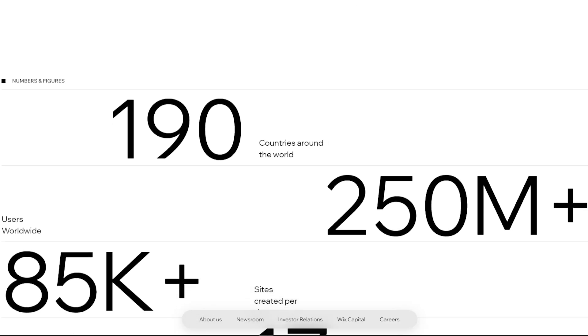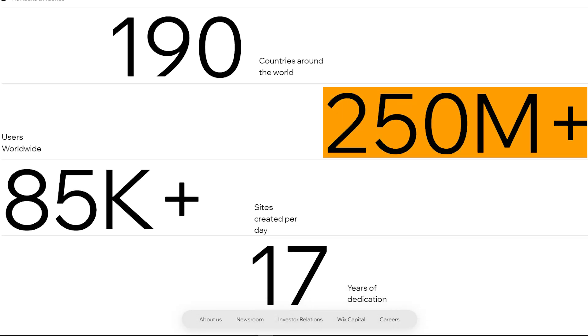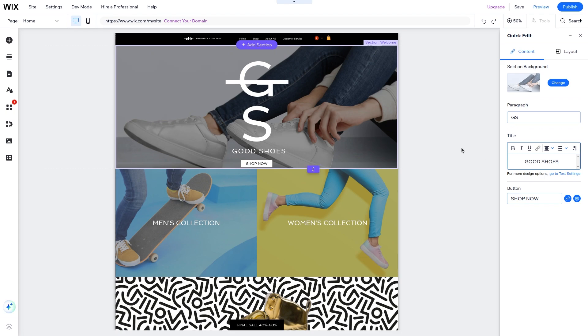Wix is the largest website building platform with over 250 million users across 190 countries. And the size of the platform is an important thing to think about when hosting websites — you don't want your website to go down if your hosting company goes down first. In short, Wix is an easy-to-use website builder for individuals without any coding experience who want to create and manage websites in an easy way.